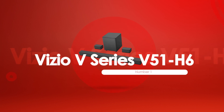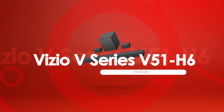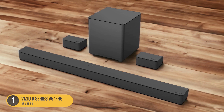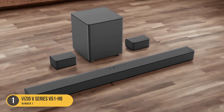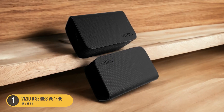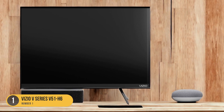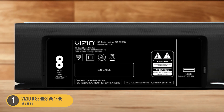At number 1, we have the Vizio V Series 551H6 — a budget-friendly option with clear and accurate voices. This soundbar is designed to enhance dialogue reproduction, making it an ideal choice for those who prioritize vocal clarity. With its affordable price point, the Vizio V Series 551H6 provides great value for casual listeners who want to improve their sound quality without breaking the bank.